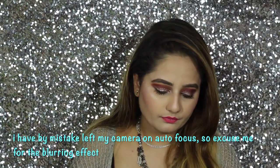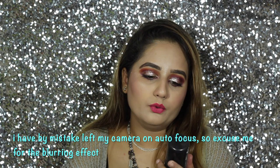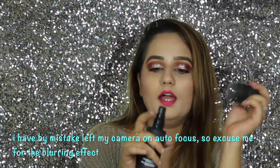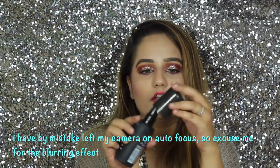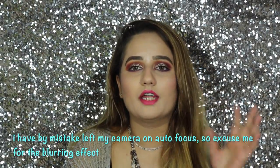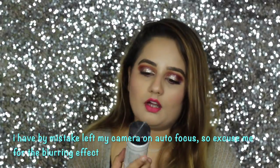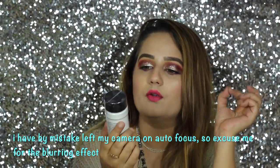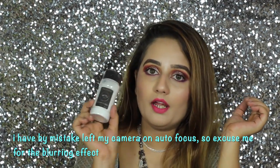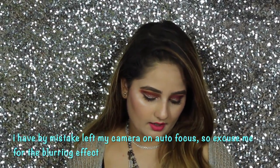I also got the L'Oreal Infallible Pro Spray and Set — a makeup setting spray from L'Oreal. I've already tried Makeup Revolution's version, so I wanted to try this one too. Then I have the RCMA No Color Powder, which I haven't even opened yet. People really swear by it, and Instagram made me buy it — I love this one.